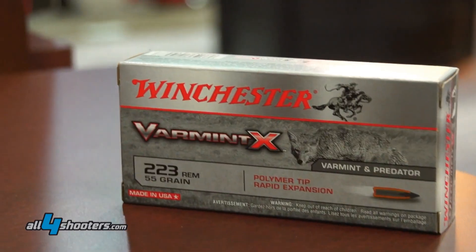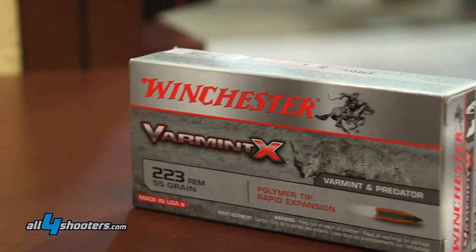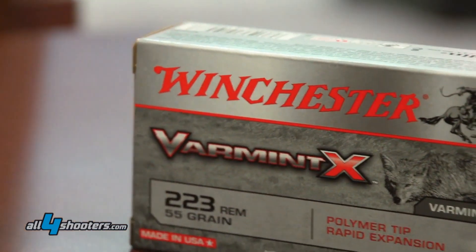This is a great no-nonsense option for predator hunting like foxes. We've got it available in .204 Ruger, .223 Remington in both 40 and 55 grain, .222, 50, and .243 Win.